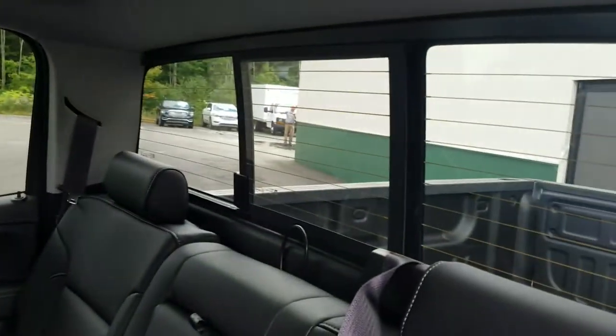Let me show you the back seat — tons of space in this full crew cab. Also got the power sliding rear window as well as the spray-in bed liner.